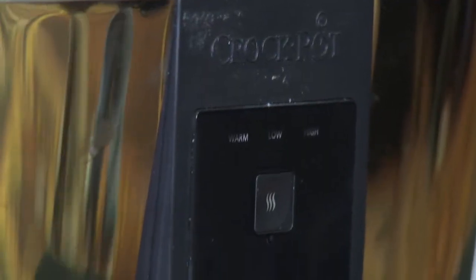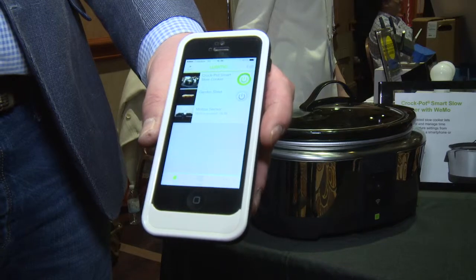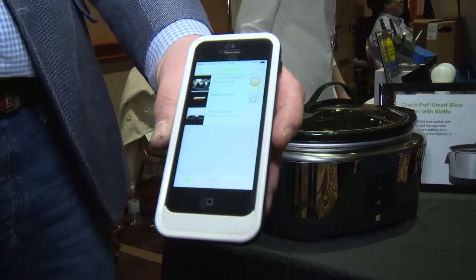With Belkin's new smart crockpot, you throw in the food and if you forget to turn it on, no worries, because you can just do it straight from your phone with the Wemo app. You can also adjust the temperature, set it to warm, or even turn it off, all directly from your phone.